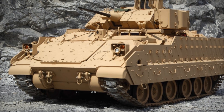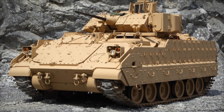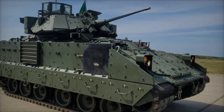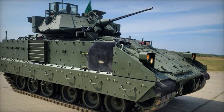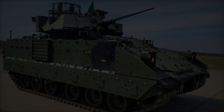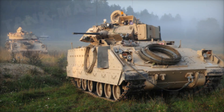Have you ever wondered what the real machines that protect soldiers on the battlefield look like? One of the most interesting and powerful examples of such technology is the M2A2 Bradley infantry fighting vehicle. In this video we'll tell you about its history, features, and use in combat — stay with us to learn all about the ultimate infantry support machine.